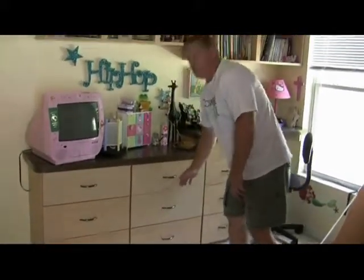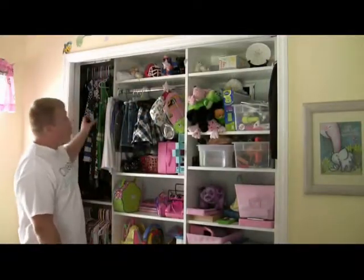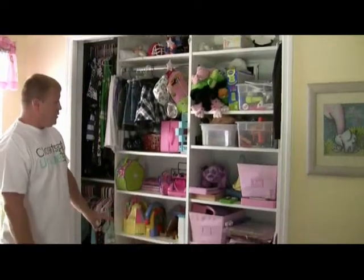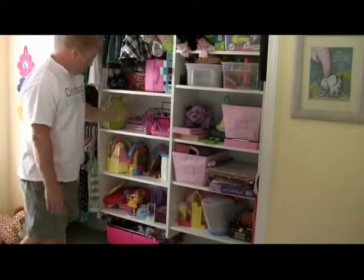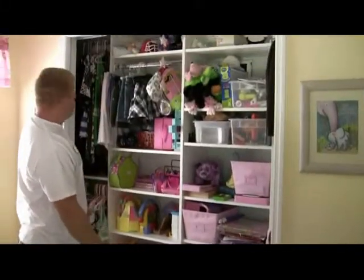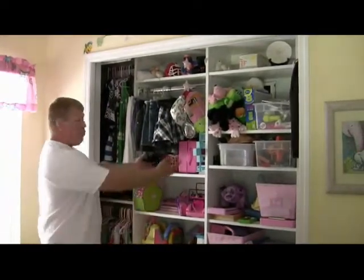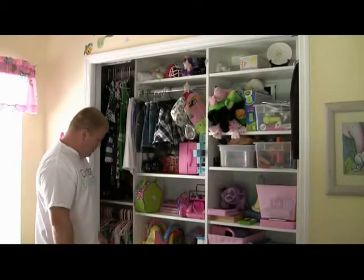Now, after doing this, we decided to do her reach-in closet. As you can see here, this lady had one wire shelving in the whole closet and everything was on the floor. So what we decided to do is make her tons of storage. She wanted all adjustable shelving, some pull-out hampers, and some hanging. So we put some double hanging on the sides, and as she grows older, we can pull these shelves out and add more hanging rods to fit her needs. Please give us a call at Closets Unique.